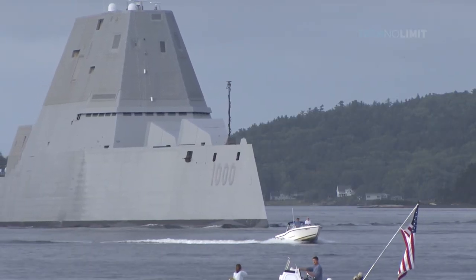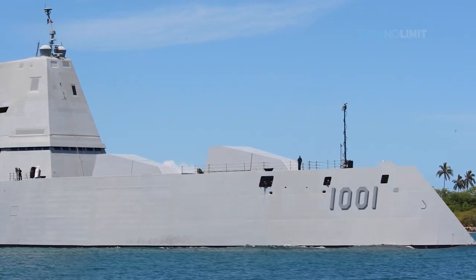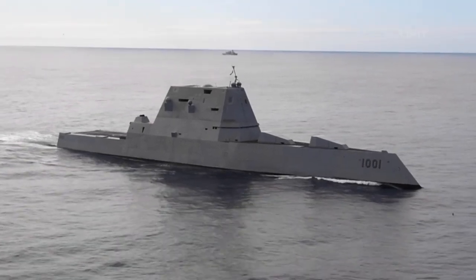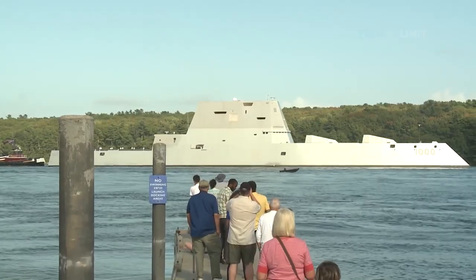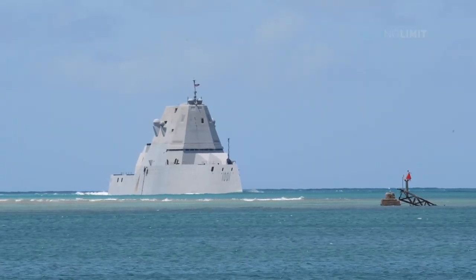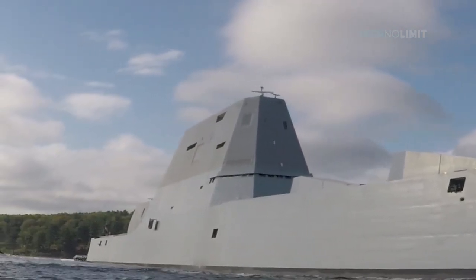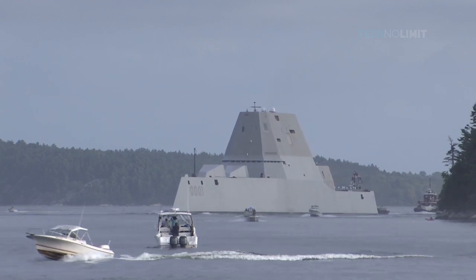The USS Zumwalt is another example of a US Navy vessel worth mentioning. The Zumwalt is the flagship of a class of next-generation multi-mission destroyers designed to increase naval power and strength from the sea. These destroyers are intended for various roles and will be equipped with the most advanced military hardware and technology, such as an advanced electric propulsion system, a wave-piercing tumblehome hull, a stealth design, and the most advanced weapons. This US destroyer, which cost $4.4 billion, was hailed as one of the most technologically advanced vessels in the world. As a guided-missile destroyer, its primary mission is to provide the US Navy fleet with anti-aircraft support.